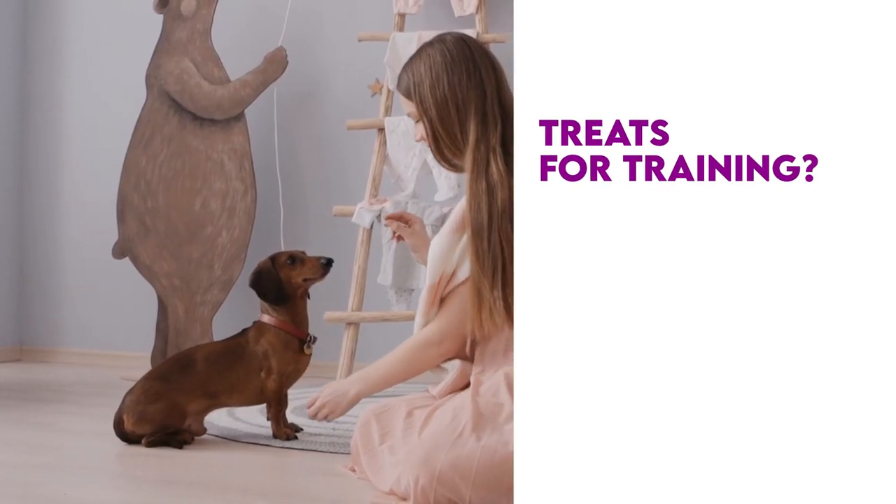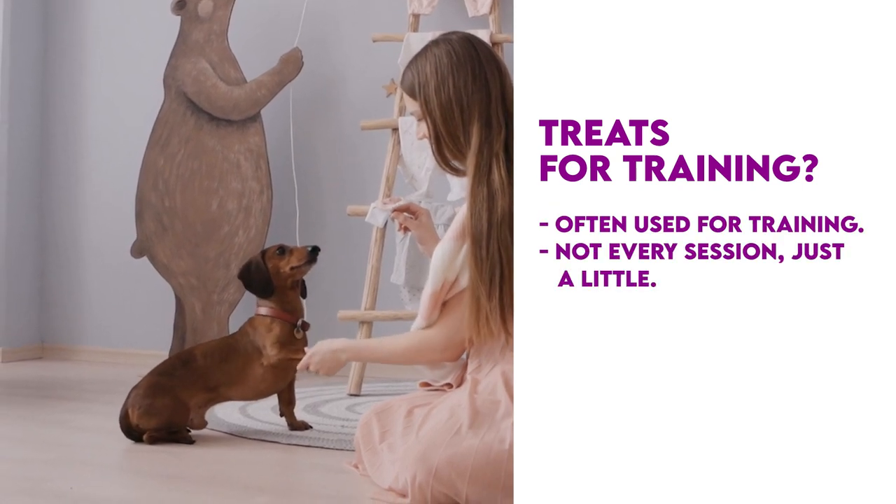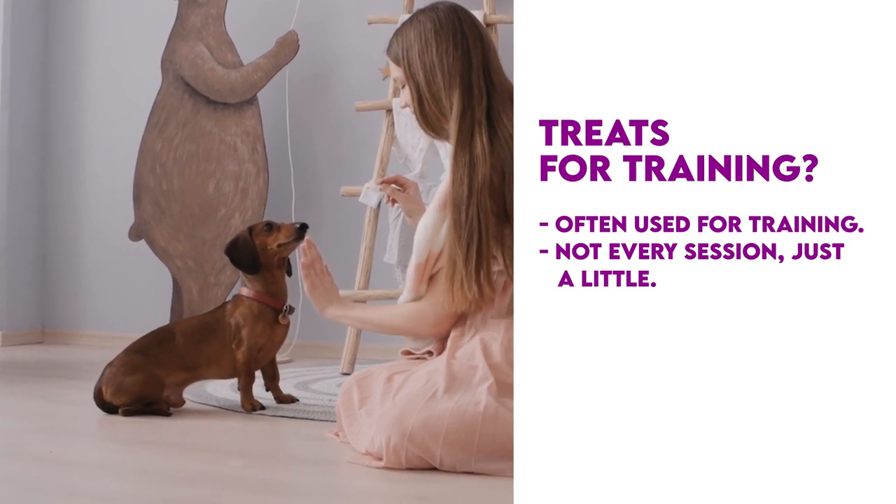Can you use anise as dog treats while training? Anise is often used for training dogs. You shouldn't use it in every session, but a little bit may give them an energy boost.